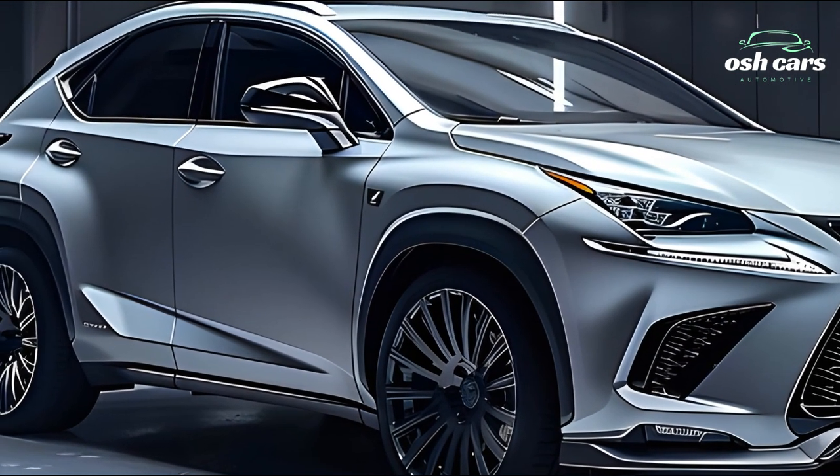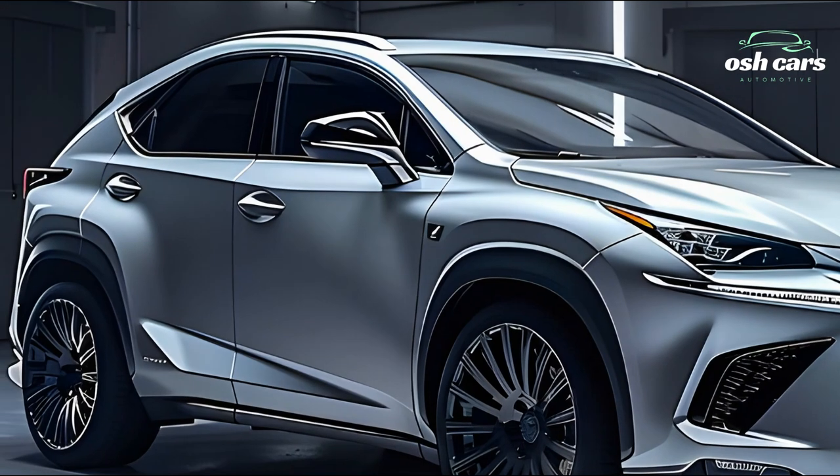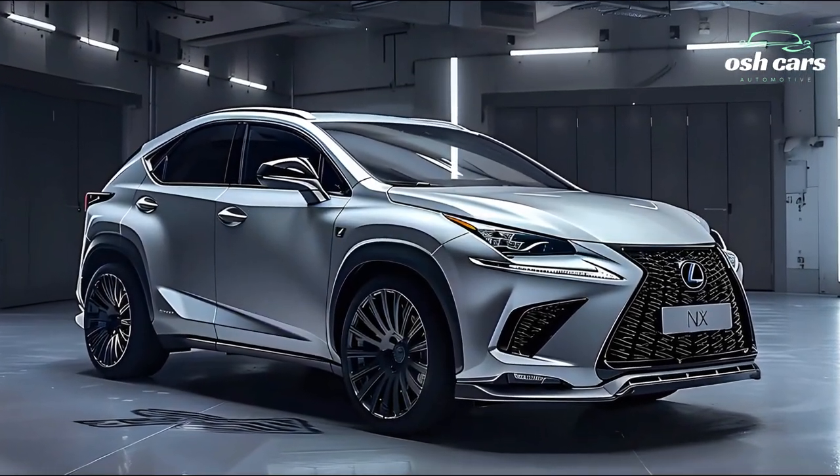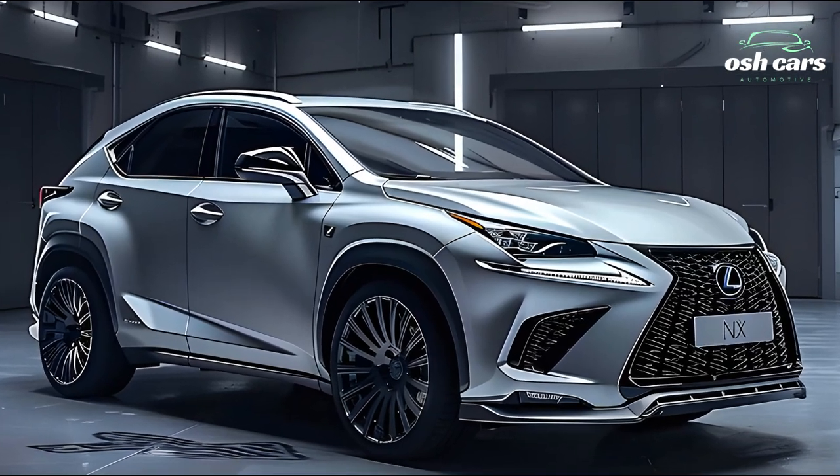Make a bold statement on any road with the NX's elegant appearance, available in a choice of stylish color options.